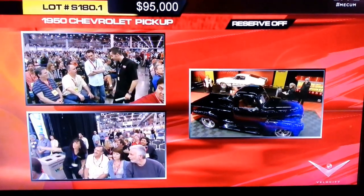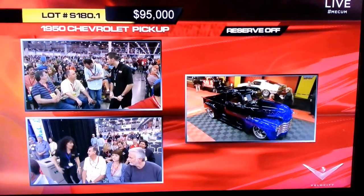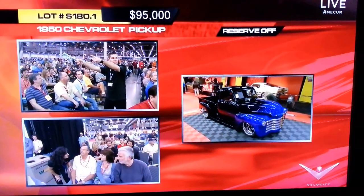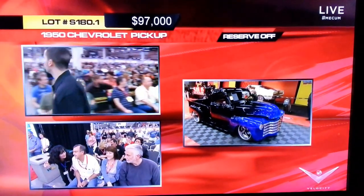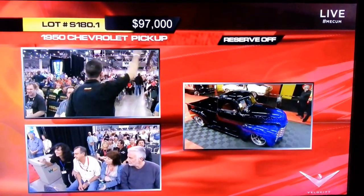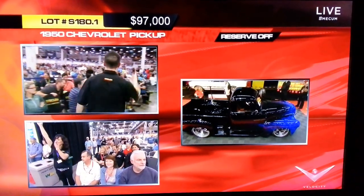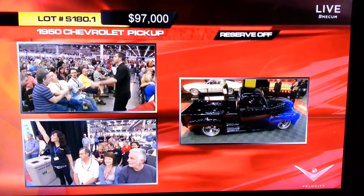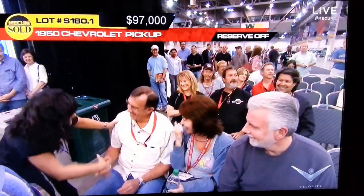And the reserve is off, guys. Holy cow. Lori Sickles was in momentarily at 95. I like that truck — I wasn't sure it was going to get that close to a hundred grand, but man, that's beautiful. $98,000.